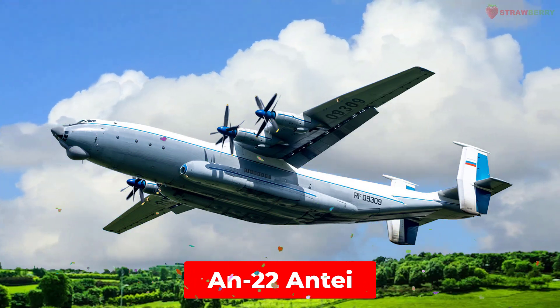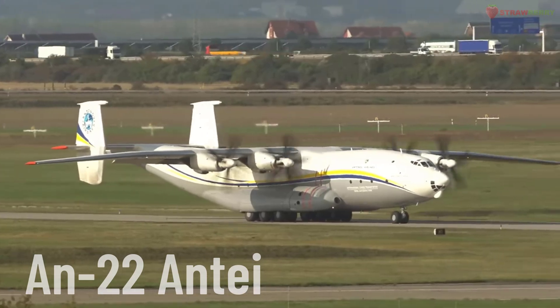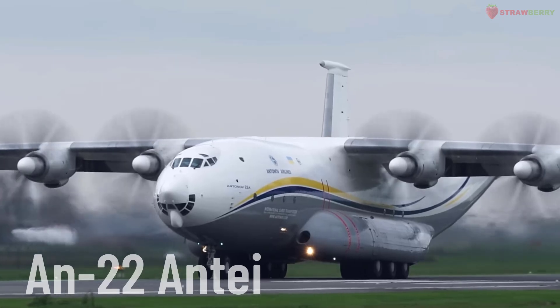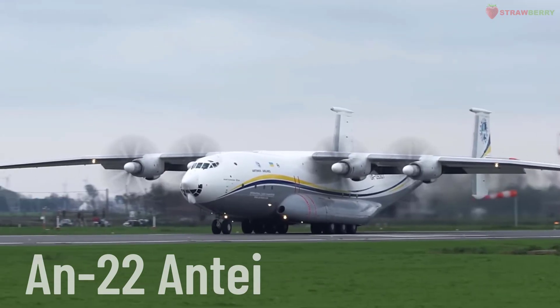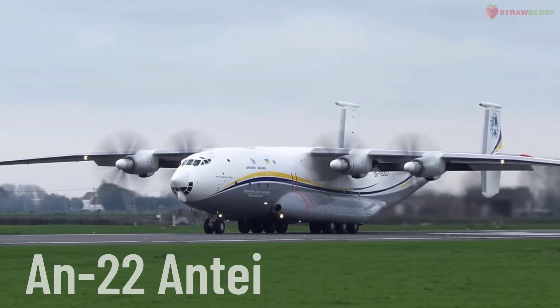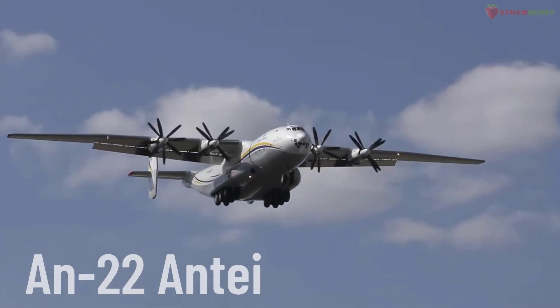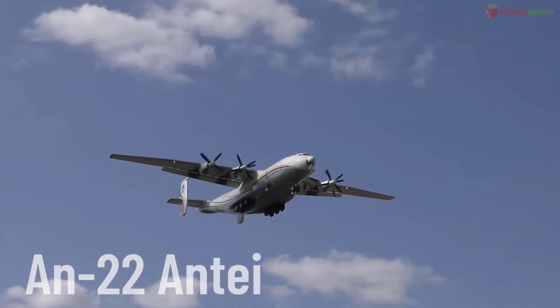AN-22 Antei. The AN-22 Antei is a heavy military transport aircraft developed by Antonov. It is the largest turboprop-powered transport aircraft in the world and is used for military and humanitarian missions, capable of carrying heavy loads.